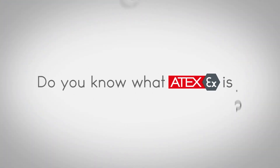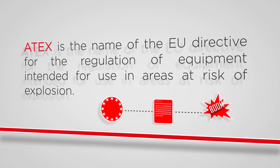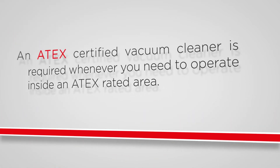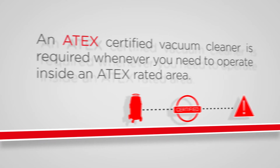Do you know what ATEX is? Okay Bob, don't worry, I'll tell you! ATEX is the name of the European directive for the regulation of equipment intended for use in areas at risk of explosion. An ATEX certified vacuum cleaner is required whenever you need to operate inside an ATEX rated area.